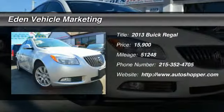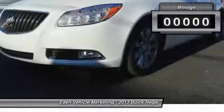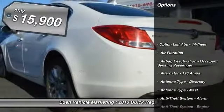The 2013 Buick Regal. The Buick Regal is based on the European Opel Insignia. The Regal is as much a sports sedan as it is a family sedan. This vehicle has less than 55,000 miles and is priced below $20,000.